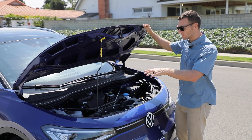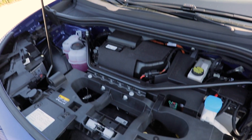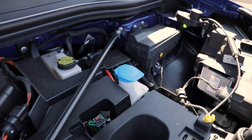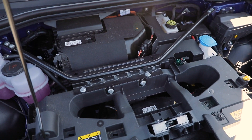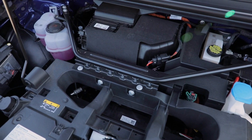Unlike some EVs, the ID.4 doesn't have a front trunk, but you can see some of the powertrain components. We have a single electric motor powering the rear wheels connected to a 77 kilowatt-hour battery pack. It makes 201 horsepower and 229 pound-feet of torque, gets this thing to 60 in 7.6 seconds, onto a top speed of 100 miles per hour. The miles per gallon equivalent is 97, and the total range is 250 miles.